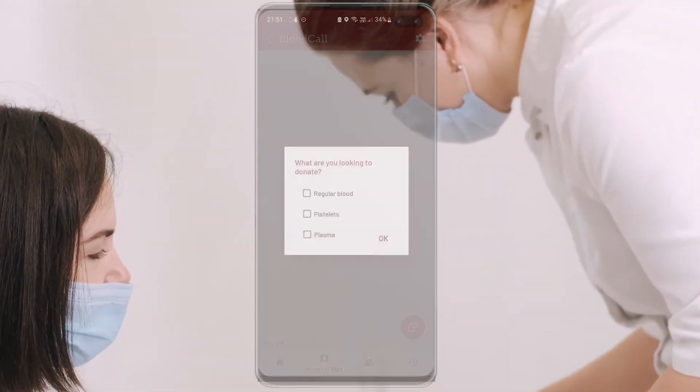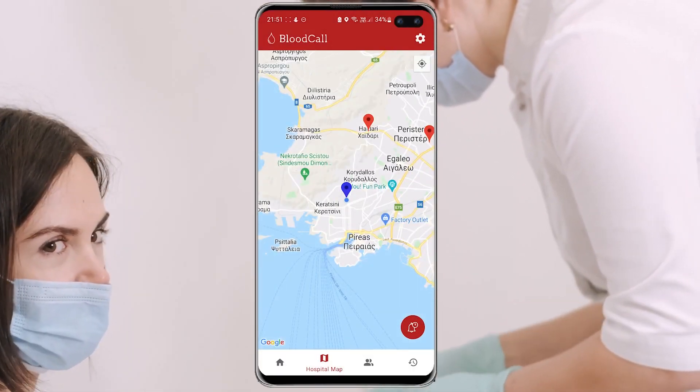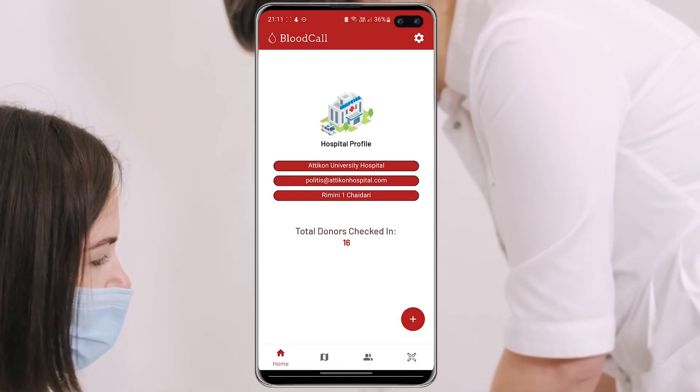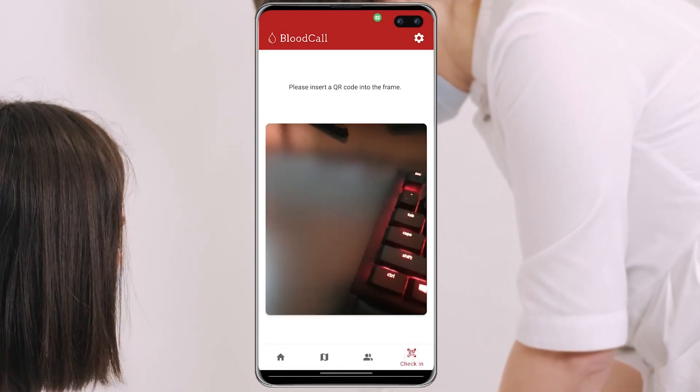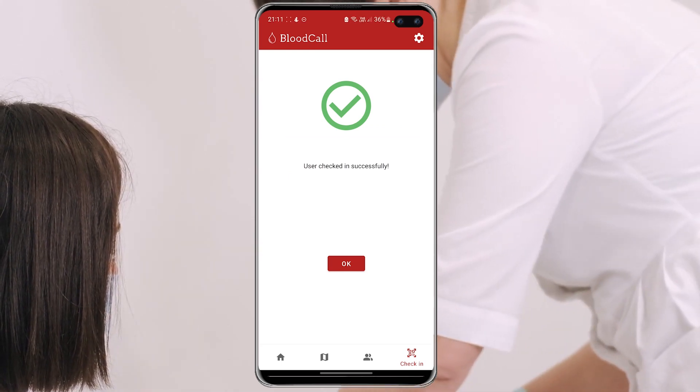Our application provides a way to reward users for their good will by accumulating experience points through sharing events or by donating blood. To achieve that, each user has a unique QR code on their device which the hospital can scan and award the user.